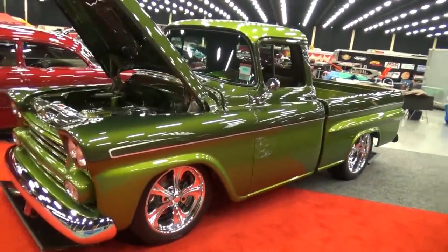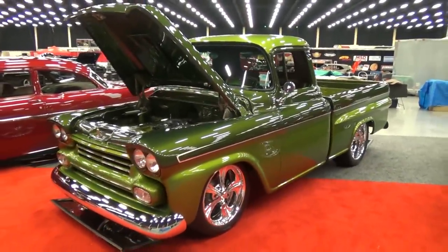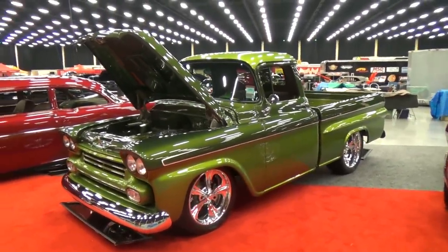So there you go — from the Pigeon Forge Rod Run, a really nice '59 Chevy pickup truck. Hope y'all enjoyed it. See you!